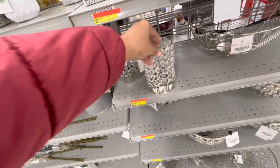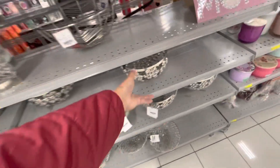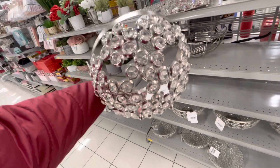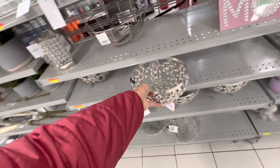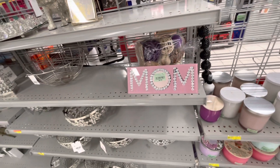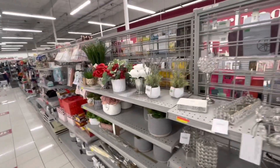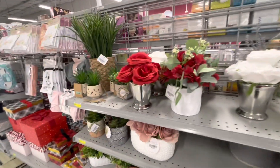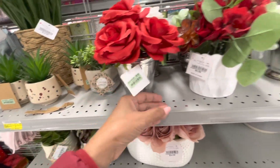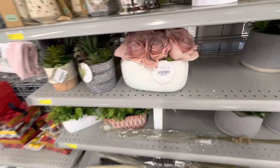$5 — you can use it as a candle holder or for brush holders. Oh look at this, this is really pretty, $15. Oh I love this Mom for $6. You have more baskets — and that's it for today. Thank you for coming along, be safe, stay blessed! $10, $15.